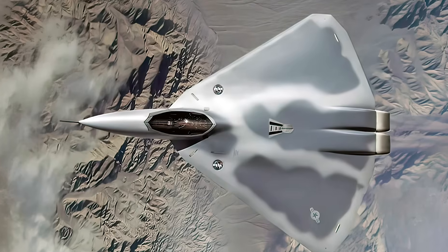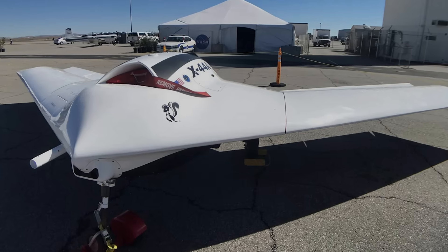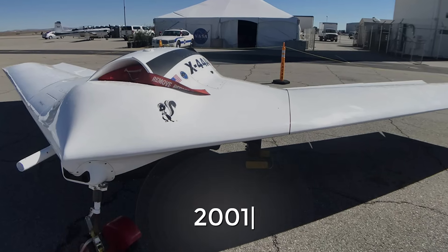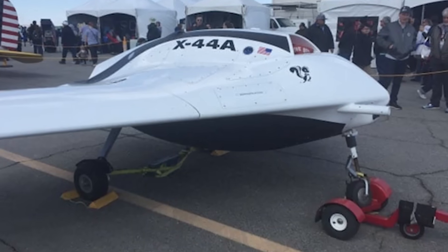It's important not to confuse the manned X-44 Manta concept with the X-44A, a small unmanned demonstrator from Lockheed Martin's Skunk Works division that successfully flew in 2001, but was only unveiled to the public in 2018 as part of Skunk Works' 75th anniversary celebrations.